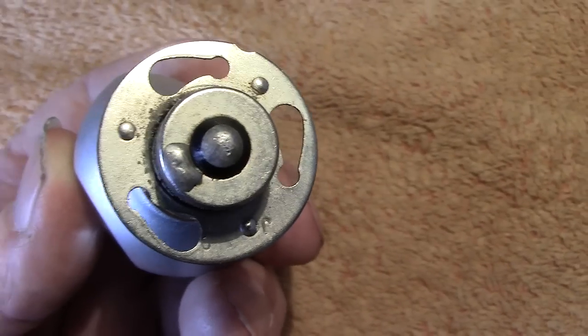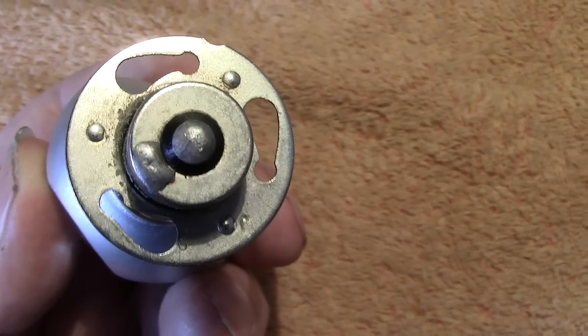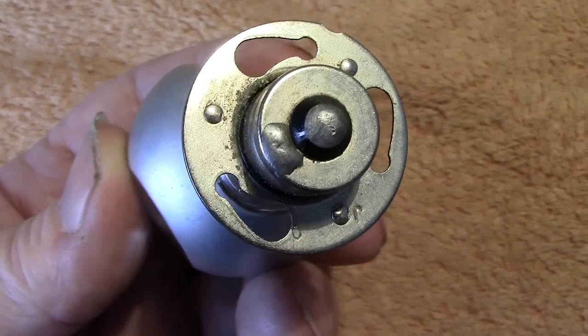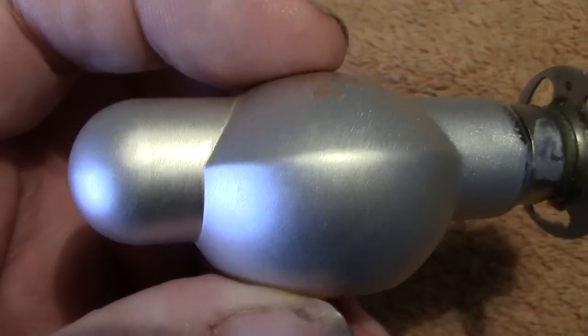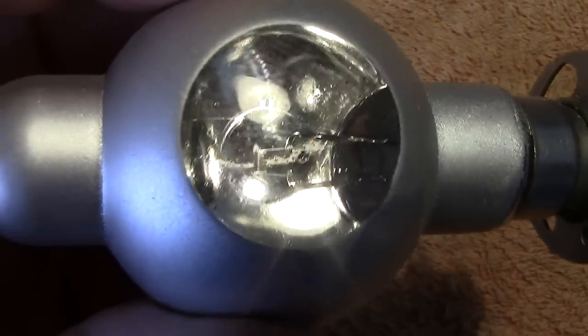Incidentally, those other lamps I showed you - the whole lot cost me one pound. One pound for all those other lamps, and this lamp 50 pence. That's the fun of the old boot sales - you never know what's going to turn up.